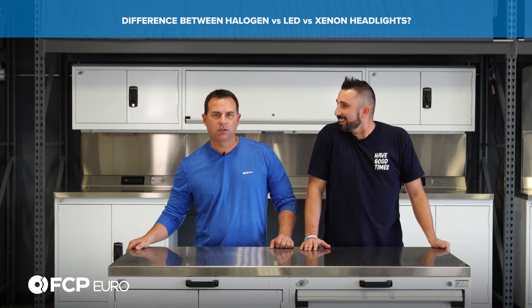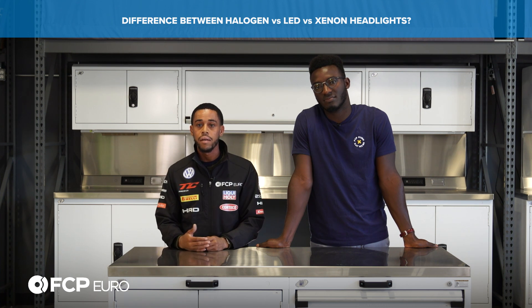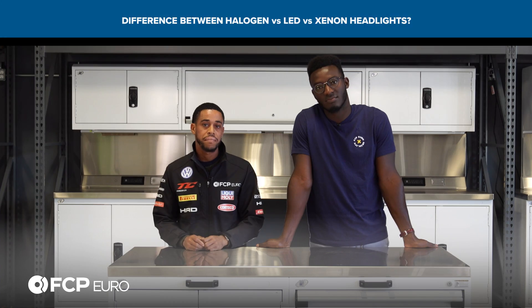One's white, one's blue, one's yellow. LED is light-emitting diodes — that's the future. You can do a lot with LED. LED is going to be your newest tech. It's exactly as it sounds: it's using an LED to emit the light, as opposed to halogen or xenon.